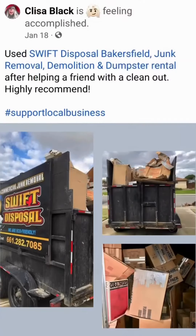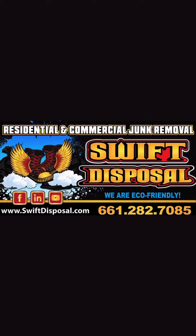You can go ahead and book with us online now at www.swiftdisposal.net, or you can give us a call. We'd love to help you out with your next project, including junk removal, demolition, dumpster rental, or pressure washing. Thank you. We look forward to seeing you soon.